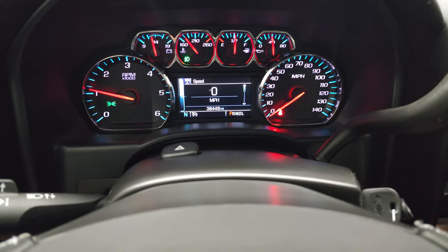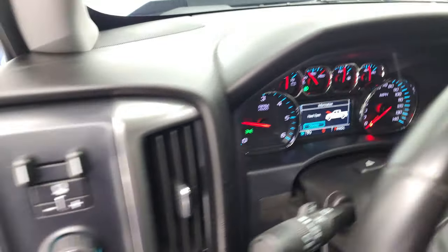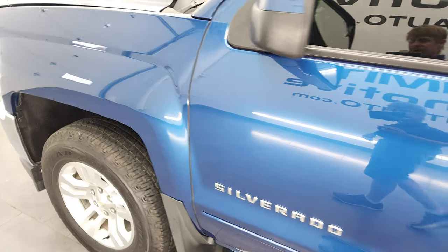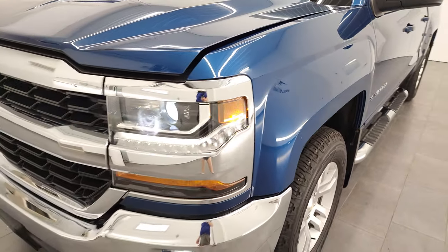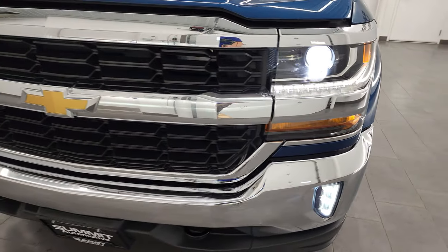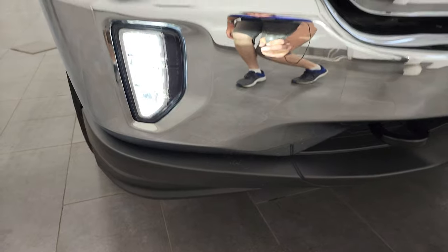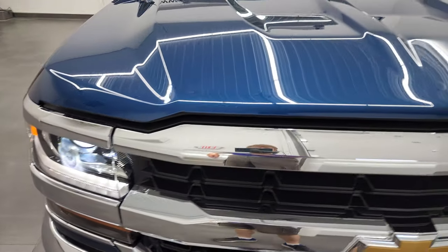It starts right up with no check engine lights or anything like that. From this HD video, you've been able to verify the quality, condition, options, and cleanliness of this truck all the way around. Inside and out, there are the LED fog lights, the HID headlamps, and the LED running lights — they are very bright.